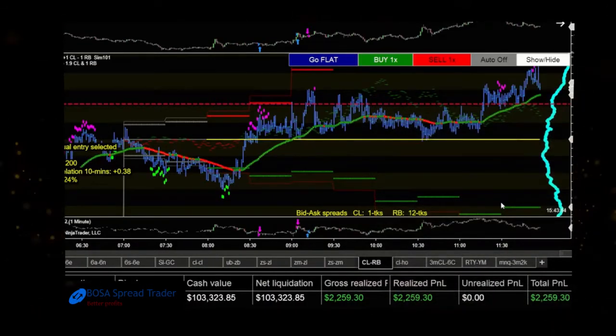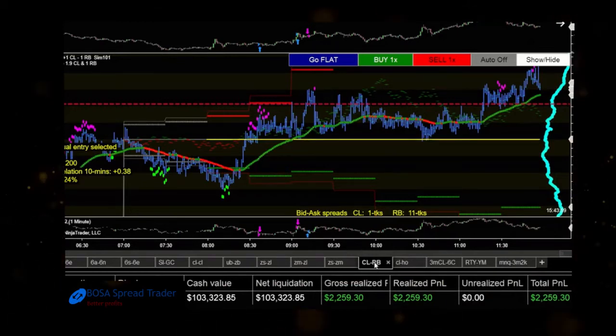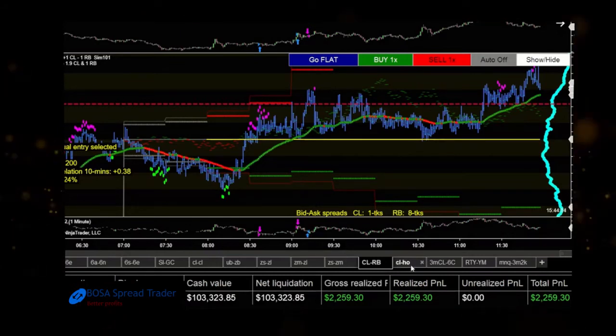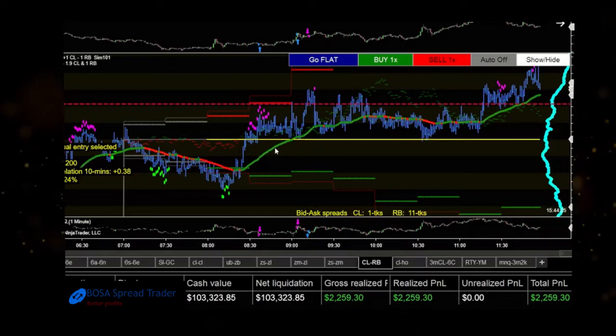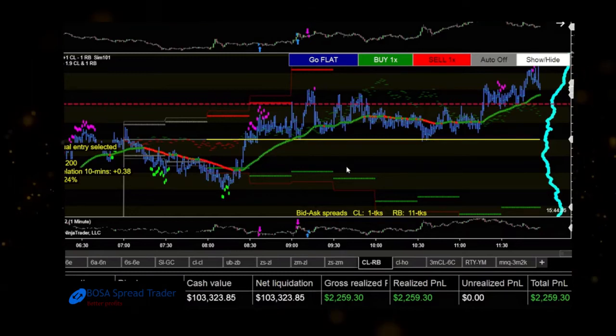Now let's look at the really big move today — the third trade, which was crude oil versus RB. RB is the gasoline market; not many people trade it, it's kind of a thin market. This is an interesting spread and not for the faint of heart — it can be a big mover and is not very highly correlated, so there's risk here. It's a commodity derivative spread: the commodity is crude oil and the derivative is gasoline, so it has that correlation going for it, but it can be a wild mover.